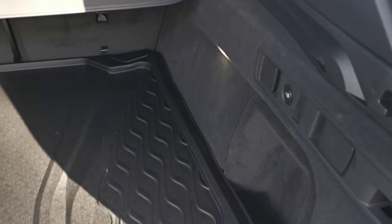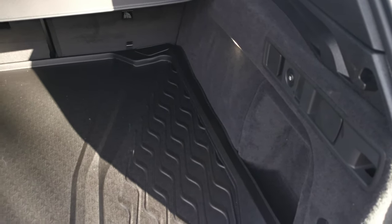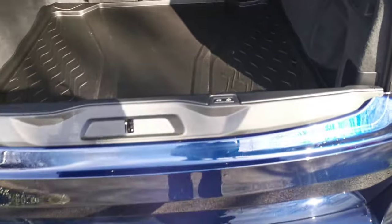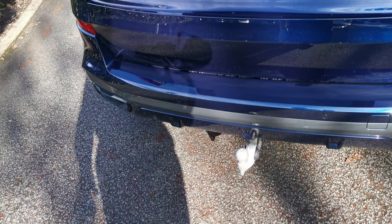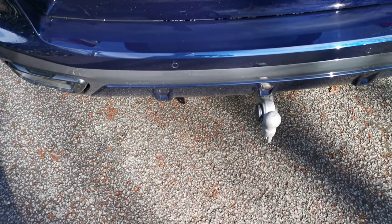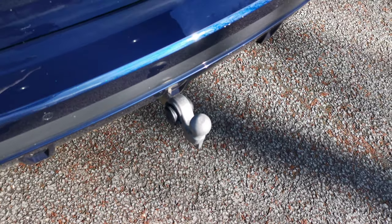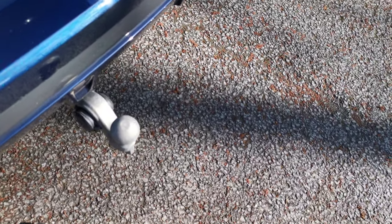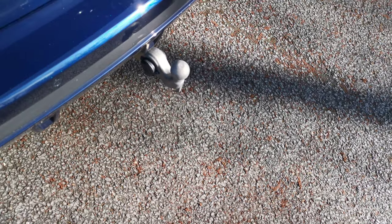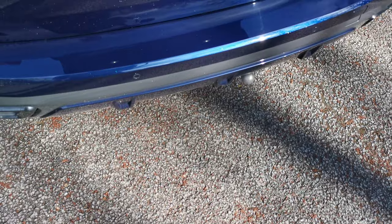The rear seats can be operated by two levers - one on each side - which will drop them down, so that can all be done from the rear of the car. This vehicle also has the electric folding tow bar - you press a little button and the system will swing out and pop into position. It also has the electric adapter built in as well, so it's a very neat system. Press the button again and it will retract and disappear.